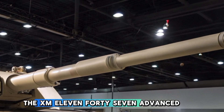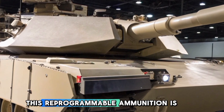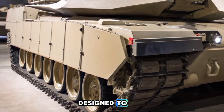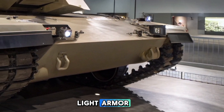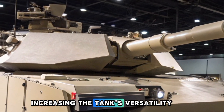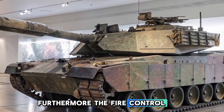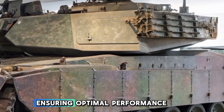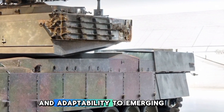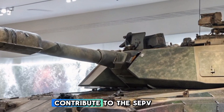The SEP V4 maintains the formidable 120mm cannon of its predecessors but introduces compatibility with advanced munitions, notably the XM1147 Advanced Multipurpose, AMP, round. This reprogrammable ammunition is designed to engage a variety of targets including fortified positions and light armor, increasing the tank's versatility. The fire control system has been upgraded to digitally communicate with new ammunition types, ensuring optimal performance and adaptability to emerging threats.